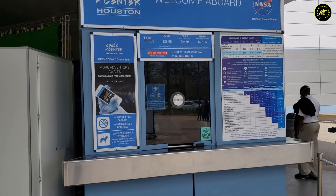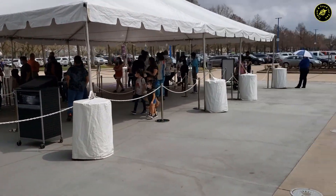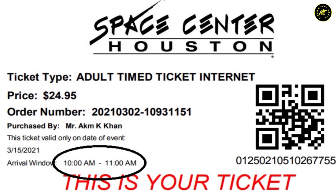The museum gets crowded very quickly, and due to COVID it also enforces timed entry, so it is advised to get your tickets online with a preselected arrival time.